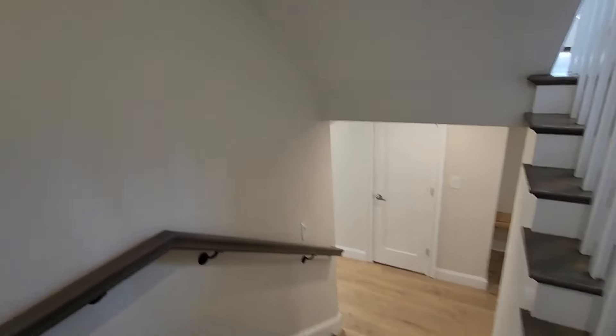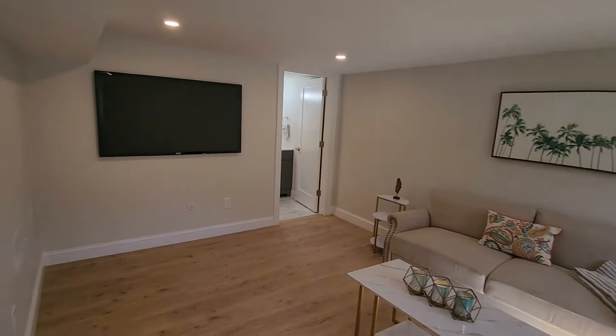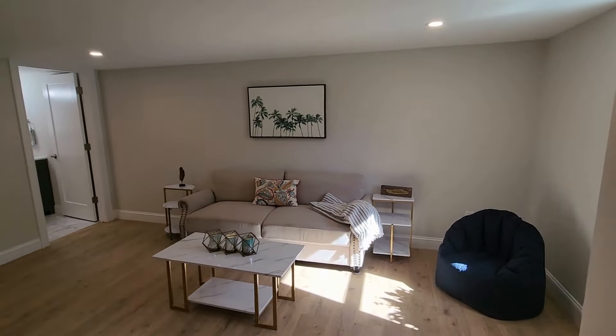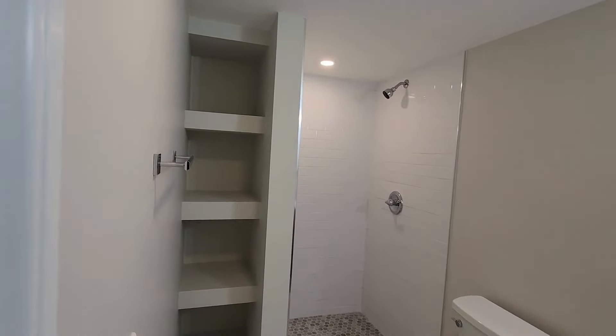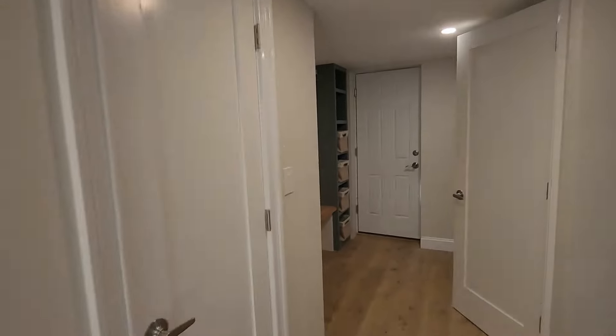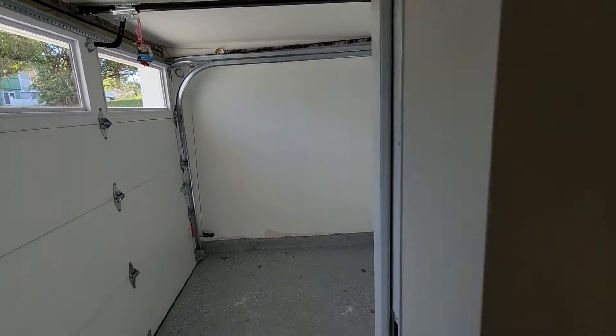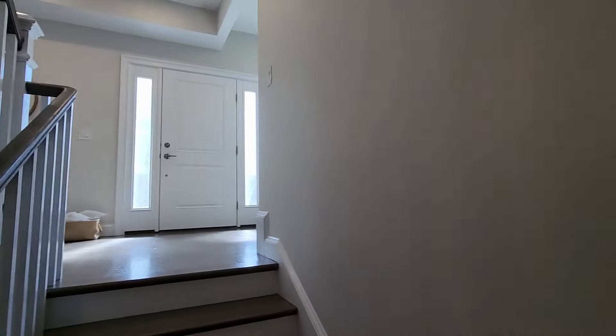We'll start downstairs and make our way up. If you want a tour of this property, reach out to us — you can find our contact information in the comments below. Nice finished area down here, great for entertaining, whether it's football Sundays or Wine Wednesdays. Another full bathroom and a nice linen closet there. This way leads out to your garage. Great space, great size, with more storage. This is a townhouse, but it's detached, and it really does live like a single-family house.